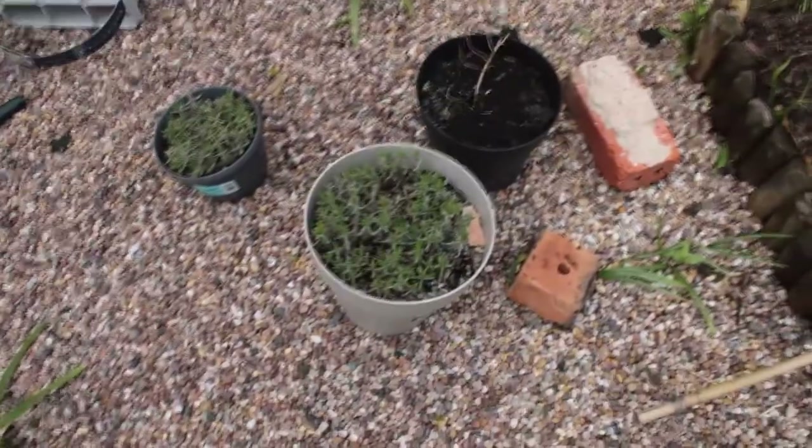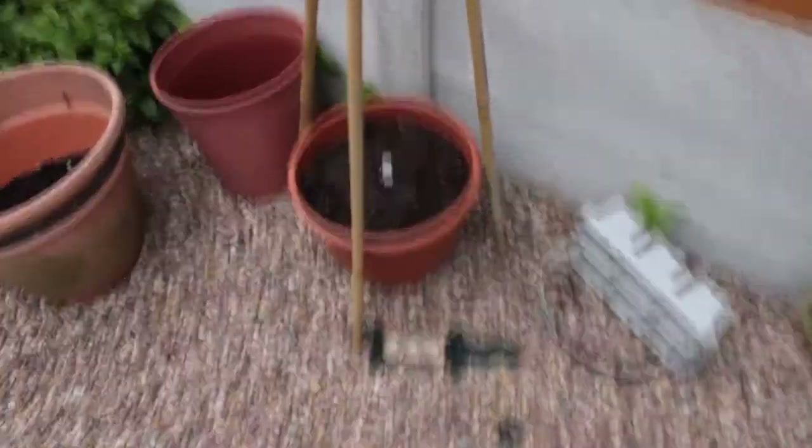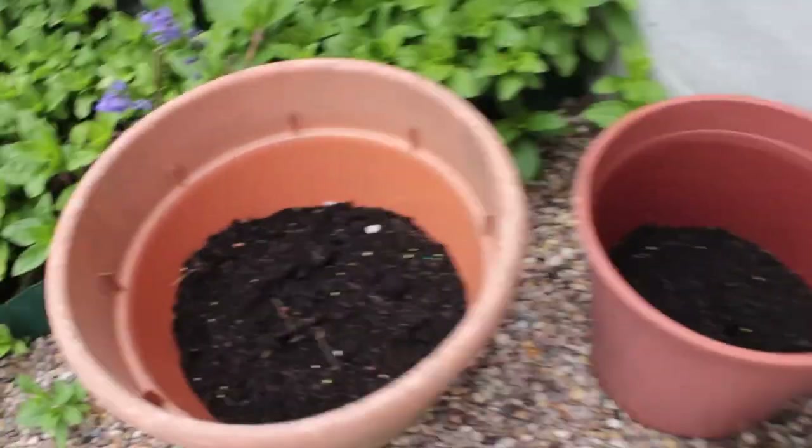In this pot are some lavender plugs which I'm growing on to put into the hedge. I'm growing all my potatoes, beans, peas, and cut-and-come-again lettuce in pots this year.